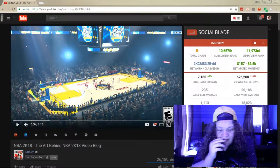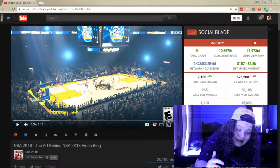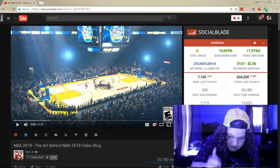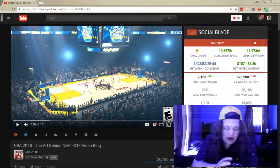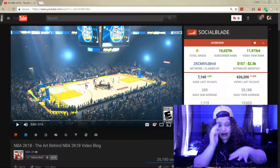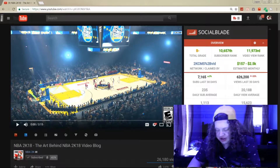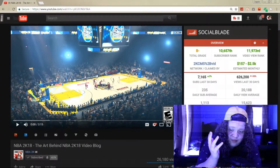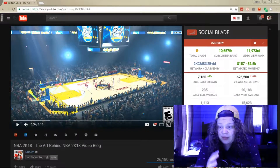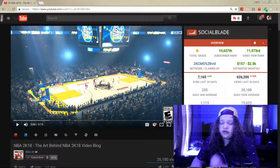Alright, what is going on YouTube? Today we're back with another video, and today we're going to be reacting to NBA 2K18 — the art behind the 2K18 video blog. Now, I made this video once already and I already messed it up, so I've already seen this. But I want to get a video to you guys because I think this is a very cool trailer and I'm very hyped for 2K18. Let's get right into it.